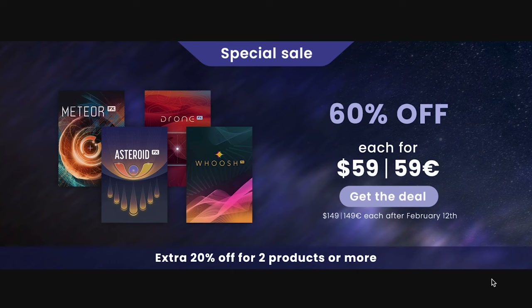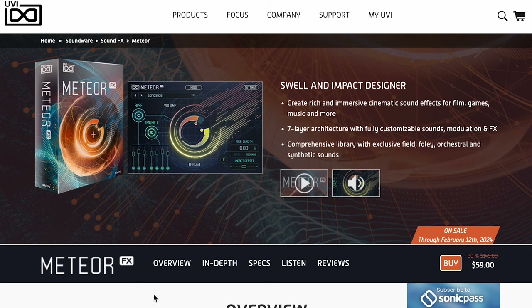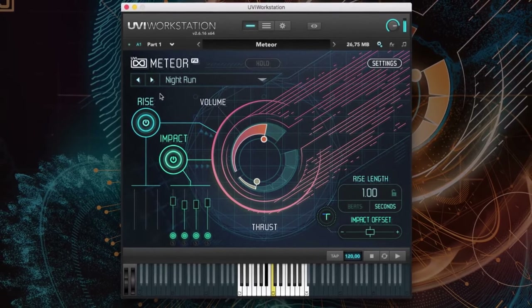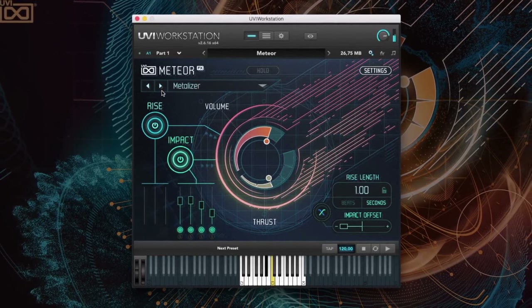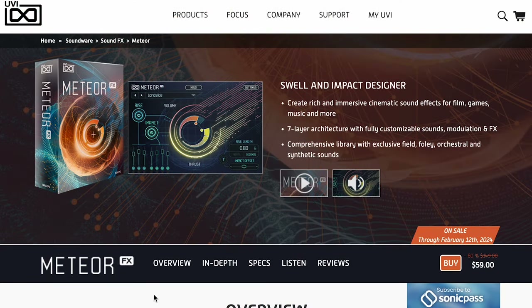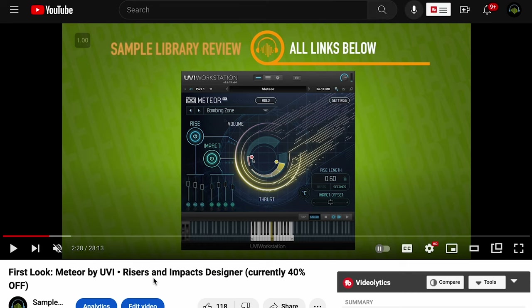Another pick of the week: UVI has a special sale with 60% off their trailer and sound design tools — Meteor, Asteroid, Drone, and Woosh — available now for just $59 each. It runs in the free UVI Workstation or Falcon. Plus, if you buy two or more, you'll get an additional 20% off, making this a huge deal. Sale runs until February 12th, and my personal favorite of the sound effects series is Meteor. It does all kinds of great sound design stuff for music and trailers, but it definitely has its own special kind of fingerprints. At $59, I can't recommend it enough. I do have a first look of Meteor if you want to hear it in action yourself.